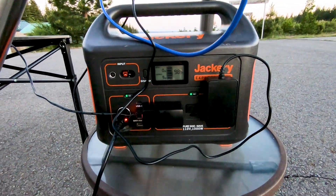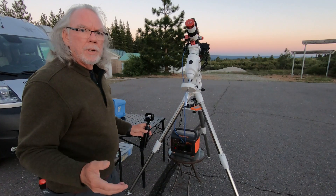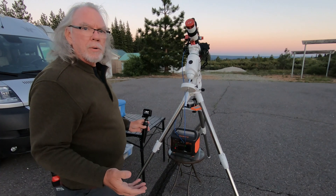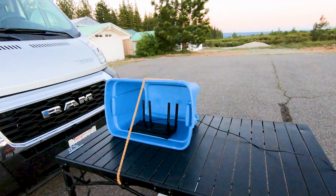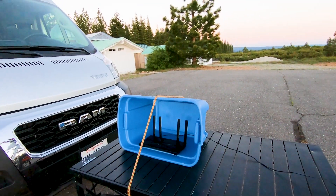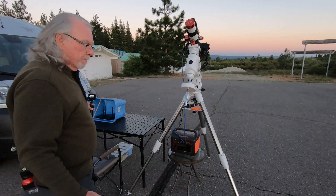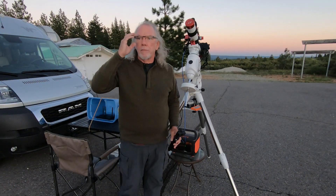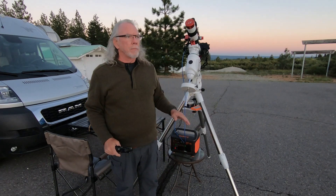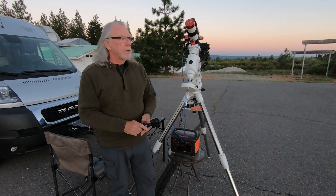I just turned on the power and I'm at 98%. I'll let it run for about 10 hours so I can see how much I consume. Over there is my TP-Link router, which will enable me to create a private network.